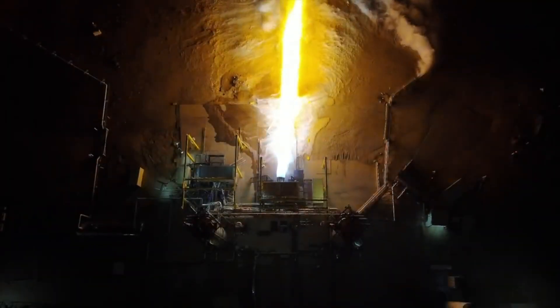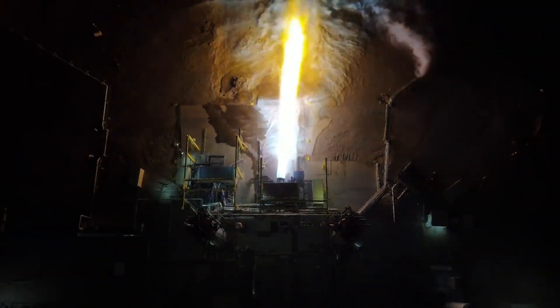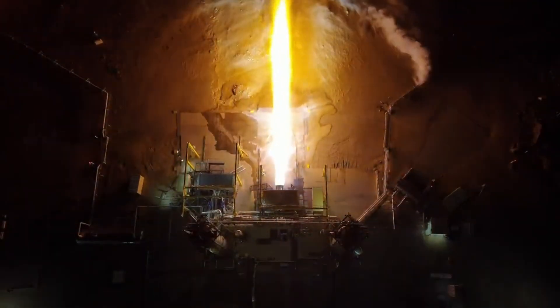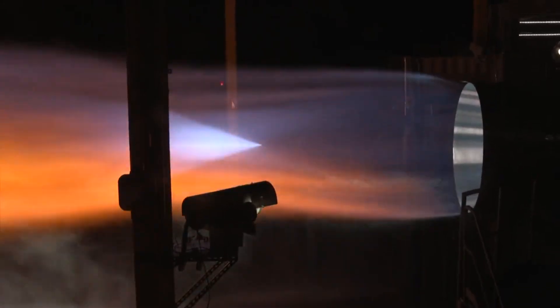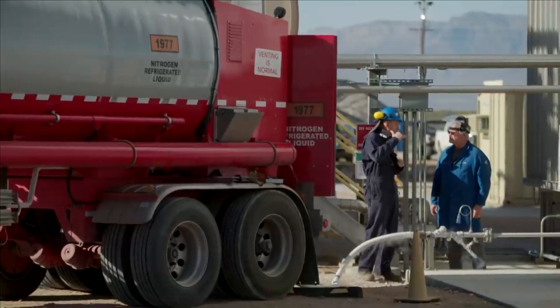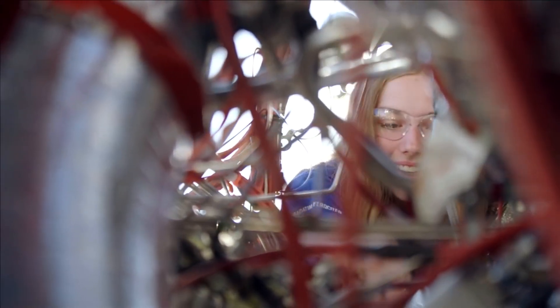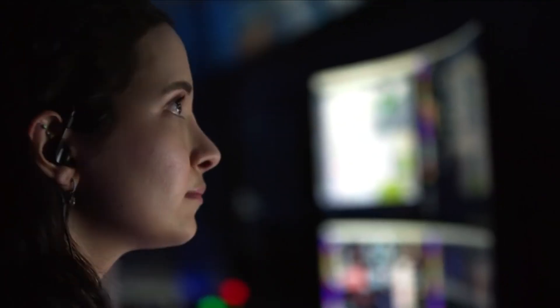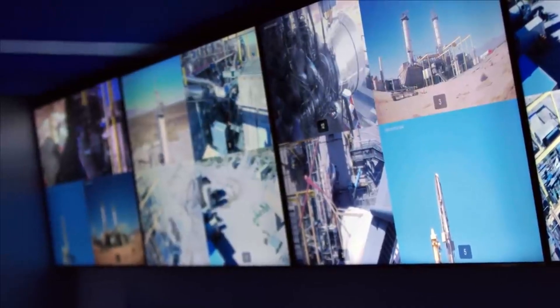Now that we know more about some of the recent updates on BE-4, thanks to Blue Origin and Tory Bruno, we can take a closer look at the engine itself and the role it is expected to play in the near future. One of the reasons the speed of development, testing, and manufacturing of this engine has been so critical is because of its requirements — United Launch Alliance's Vulcan rocket and Blue Origin's New Glenn.